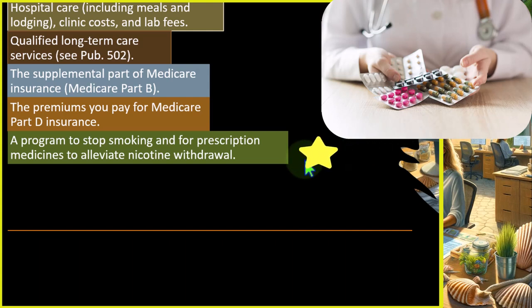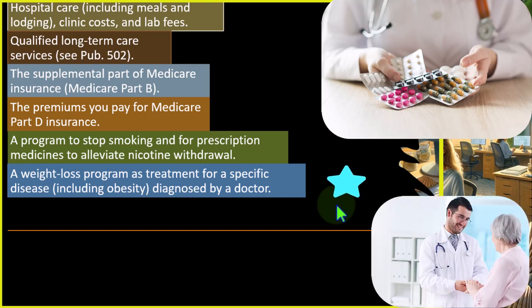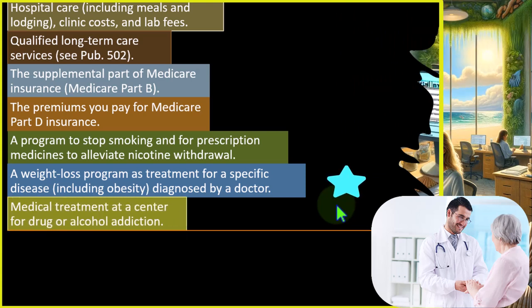The smoking cessation program is one of those fringe cases — is addiction a disease? Similarly, a weight loss program as treatment for a specific disease, including obesity, is listed. Obesity has been included as a disease here, which raises the question of whether that classification was driven by tax considerations rather than purely medical ones, since labeling something a disease can affect people's mindset about their ability to control the condition.